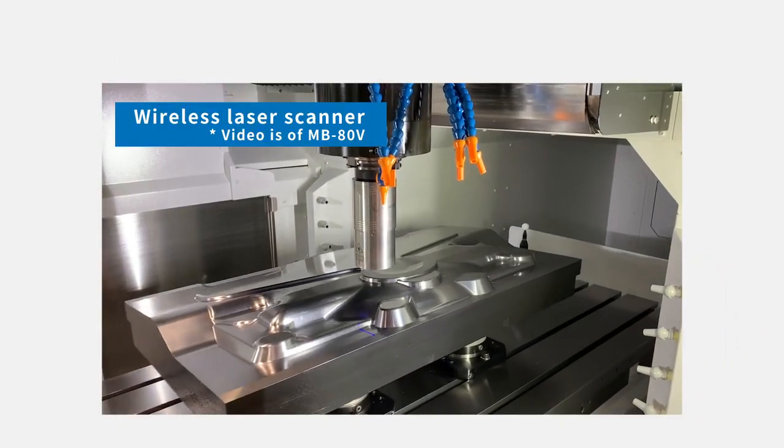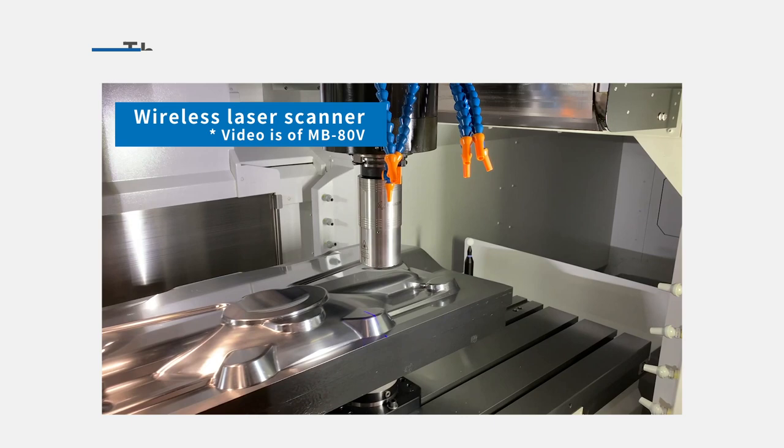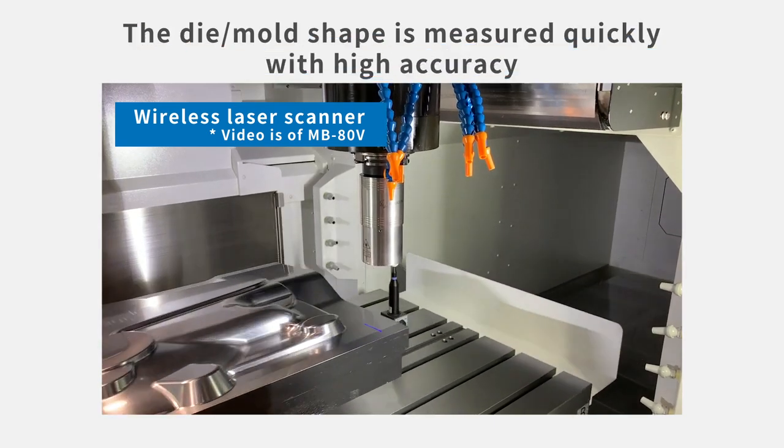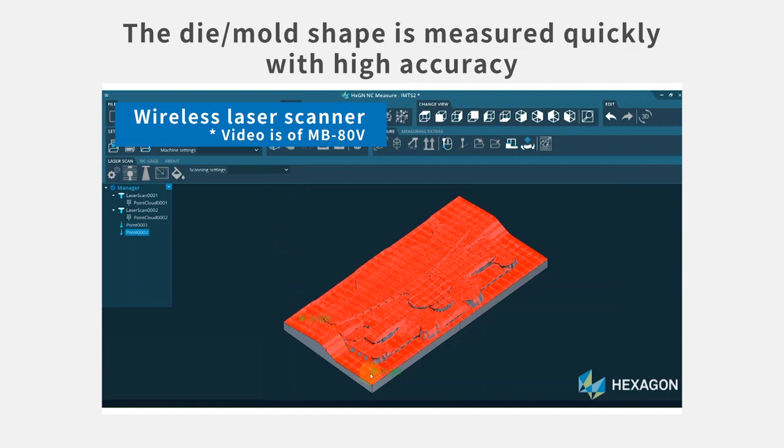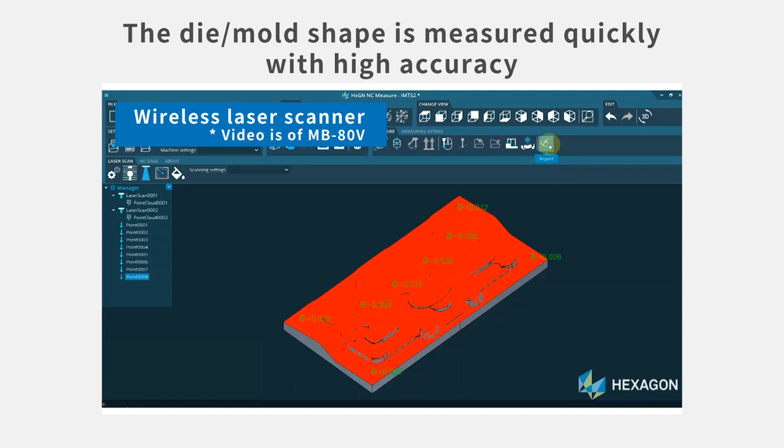By using a wireless laser scanner, in-machine measurements of dies and molds can be done with high accuracy in a short amount of time. Because the measurements are done while the workpiece is still on the machine, even if additional machining is required after measuring, it can be done without re-setup of the workpiece.